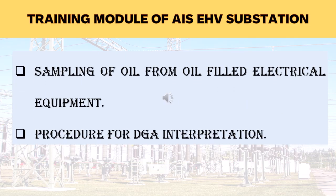In this module, all sampling from oil-filled equipment like power transformers, reactors and current transformers will be explained. Oil sampling is the first step of life assessment of transformers and reactors; therefore, each member of the maintenance team must know the oil sampling process. After that, the procedure for DGA — Dissolved Gas Analysis — interpretation will be explained. DGA interpretation is known to testing and quality engineers, but maintenance engineers are generally unaware, so this topic will be included.